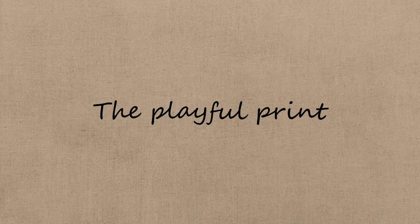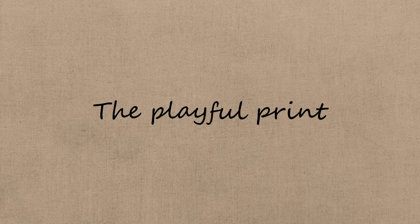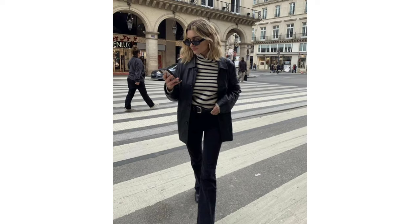The playful print. For a more-is-more moment, even when you have a classic style, have fun mixing prints — like stripes, for example. And of course, don't stop there.